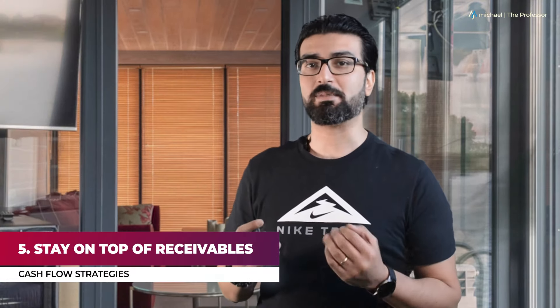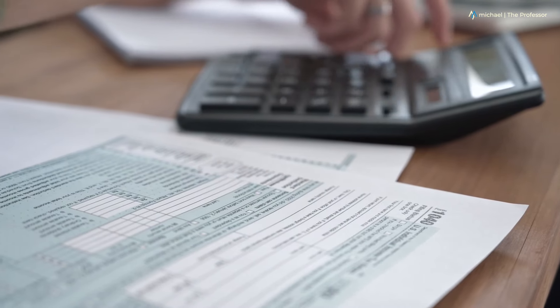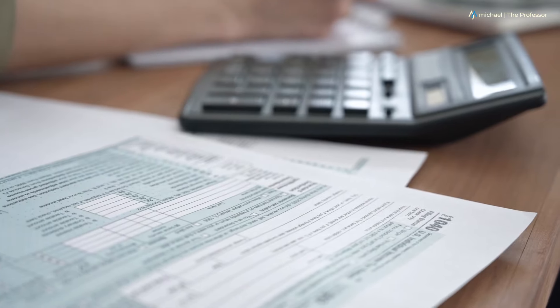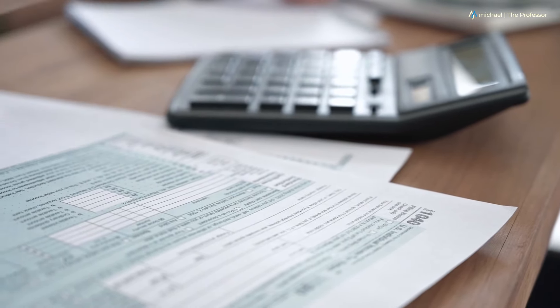Number five: Stay on top of receivables. When you are doing the right thing and paying your bills on time, you should expect the same from your clients. Unpaid invoices have sounded the death knell for many startups. Get your late payment policies in place from day one and be proactive in chasing up late payments. There are always a few clients who will take advantage of your shyness, but if they know they will hear from you as soon as the invoice is overdue, they are more likely to make your payment a priority.